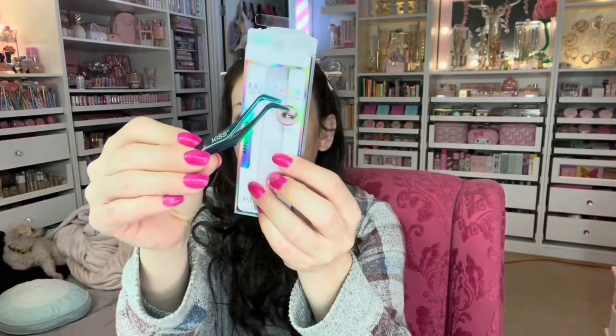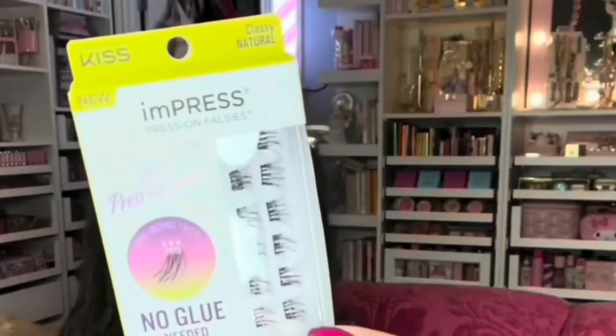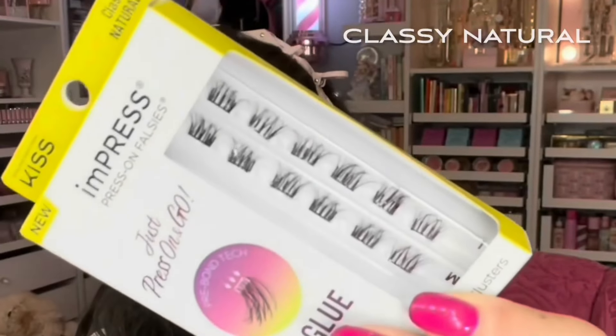I don't really use false lashes, but these really interested me because there's no glue needed. They're little clusters of lashes, which intrigued me. I just wanted them on the outer side for a little lift. We're gonna try it out, hopefully it works out.